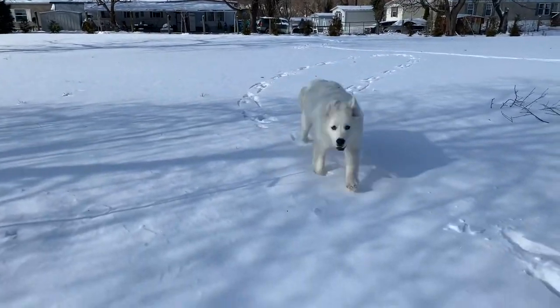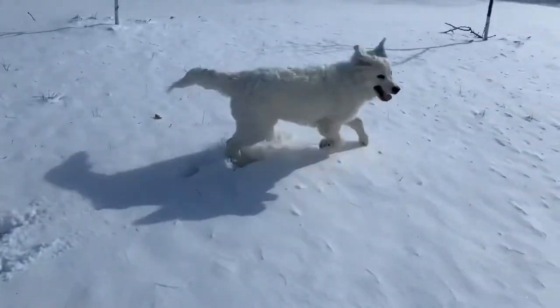This is taken after a few days — the second time it snowed.